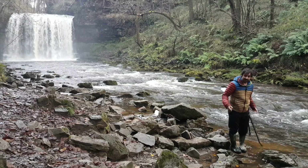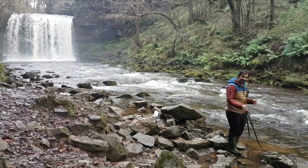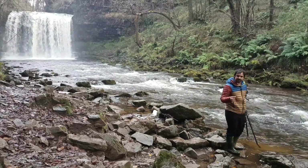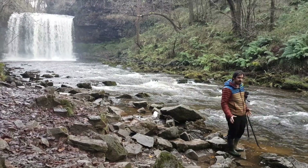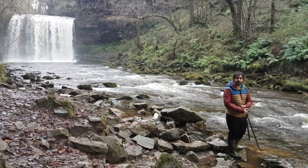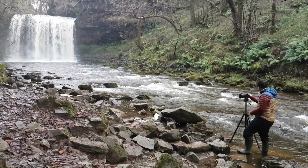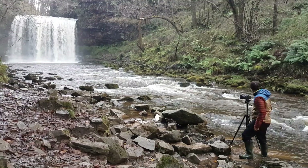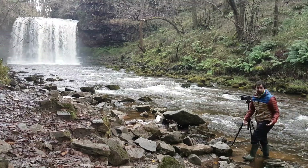I've put the tripod in the water and anchored it between two sturdy rocks, and I've got the big stopper on. I'm going for a 30-second exposure — I want that really glassy smooth water to occur. I'm manually focused, set to infinity, and I'm on a 10-second timer so that should eliminate a bit of camera shake.